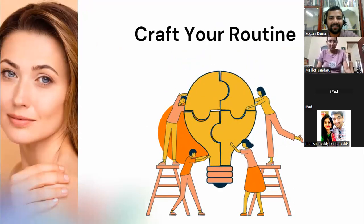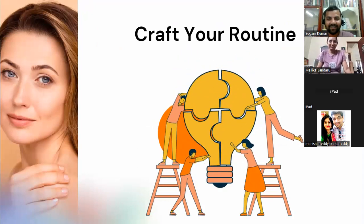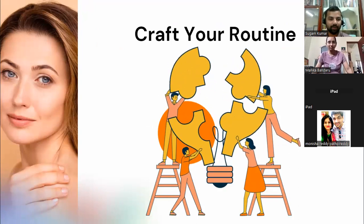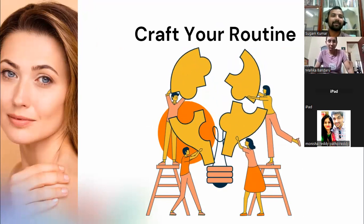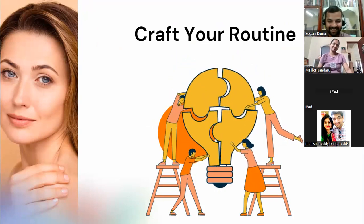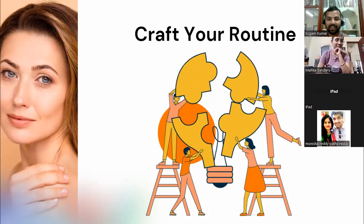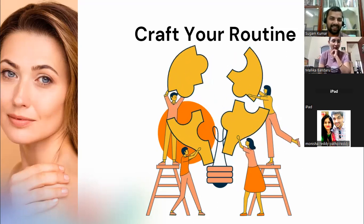I hope you will craft your own practice from what I've shared today. If you need any help, you can drop a message or email — I'll help you out. Whatever I've presented, take the knowledge and practice, sort it out as per your needs, and craft it. Whatever you need to include, include it; whatever you need to remove, remove it.